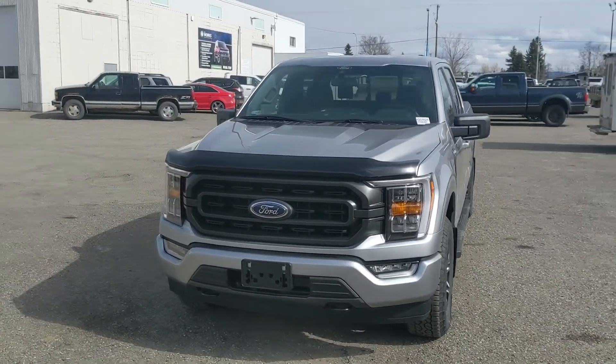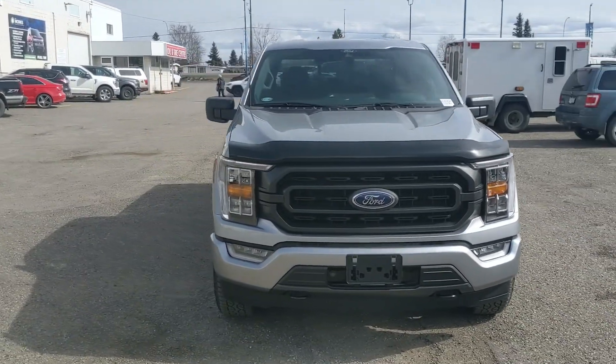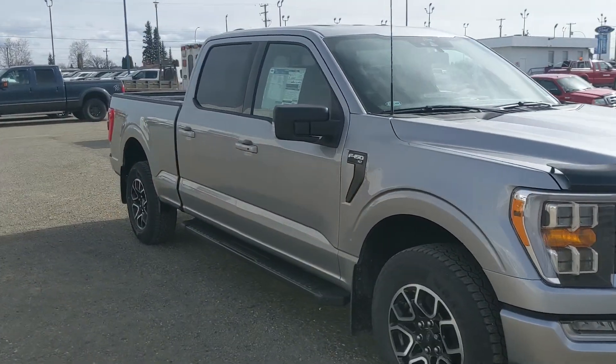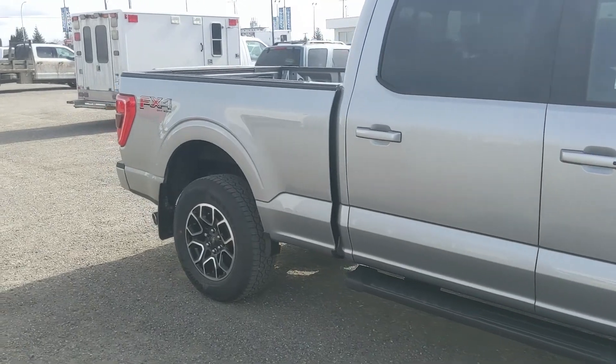Hello, this is Eric at Prince George Ford and we're taking a look at the 2022 Ford F-150 in an XLT trim, powered by a 5.0 liter V8 engine providing you with plenty of power for towing, hauling, and 4x4ing.